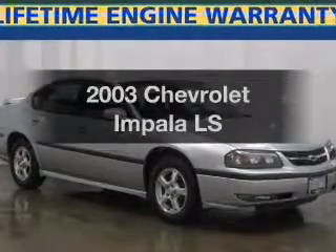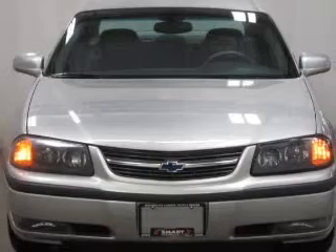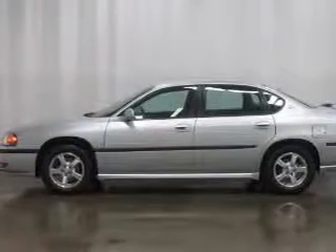Check out this 2003 Chevrolet Impala. Everything you need under one roof with this great vehicle. With a reliable six-cylinder engine, the powertrain includes front wheel drive driven by an automatic transmission.